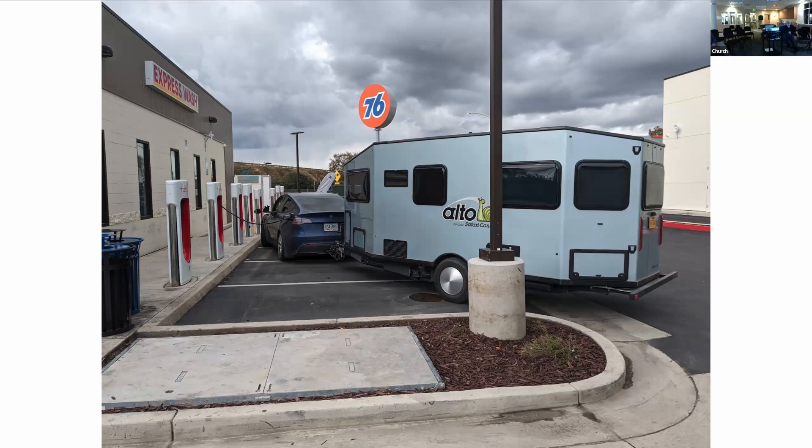I was charging in Weed, California a couple weeks ago and they had some of the new version superchargers meant for non-Teslas. The cords were a lot longer and had a much different user setup — more trailer-friendly, more non-Tesla-friendly — and it would be easier to do this kind of creative parking on those new version chargers.